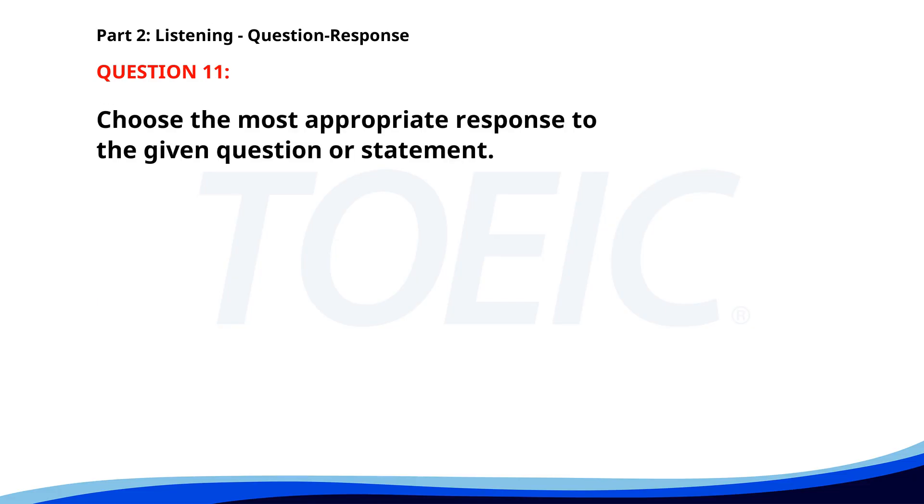Number eleven. Who is responsible for the sales report? A. I have a meeting with him. B. We submit it weekly. C. Jane handles that. The correct answer is C: Jane handles that.